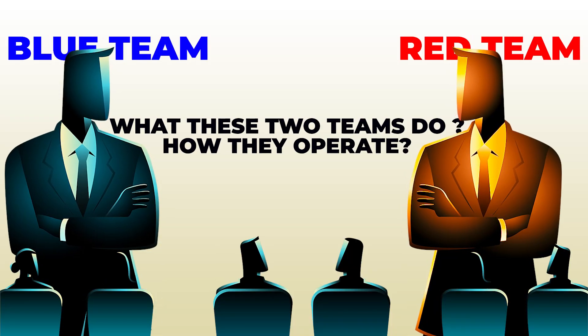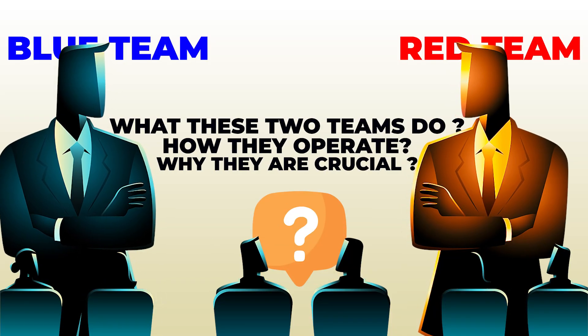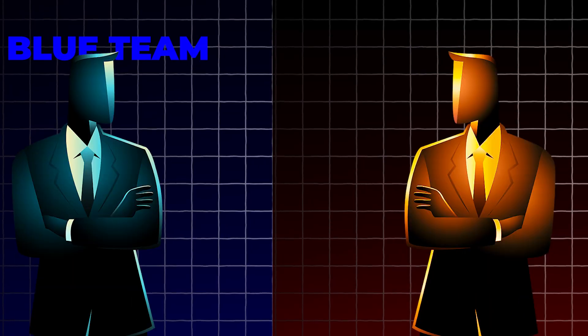Hi, I'm Luke, and today we're diving into the world of cybersecurity to unravel what these two teams do, how they operate, and why they're crucial to keeping us safe in the digital age. By the end of this video, you'll know exactly what it means to defend as part of the blue team or attack like the red team. Stick around to the end, and remember to subscribe to the channel and hit that bell icon so you never miss any new content.